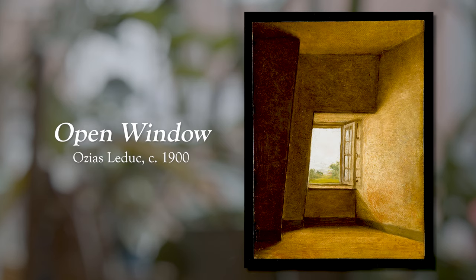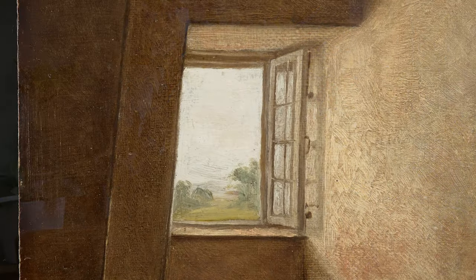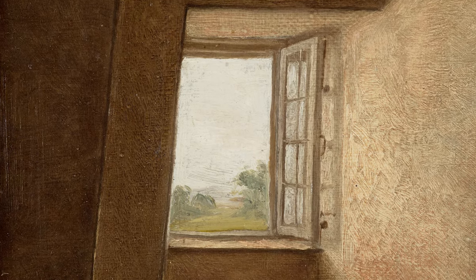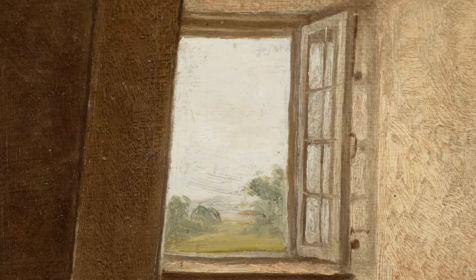We are down to our final interior. I have saved the best for last. This is called Open Window, circa 1900 by Ozias Leduc. In the midst of the terror that we are living, if you can, here is my number one interior design recommendation for you: keep one room in your house completely bare, empty, no furniture, no paintings, nothing — nothing but the one lone window in the room.